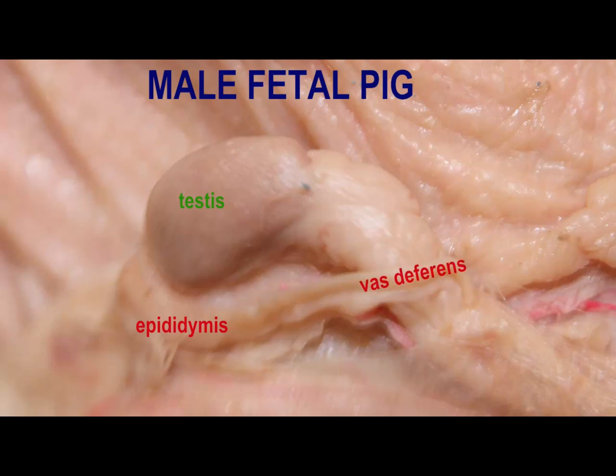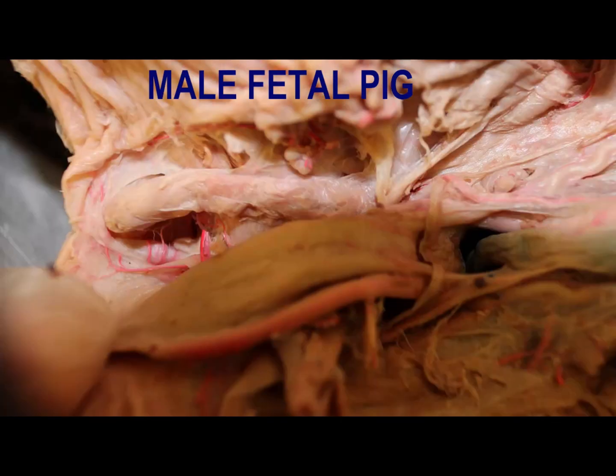The epididymis sits on top of the testis like a hood, and from the epididymis, sperm travel through the vas deferens, which is part of the spermatic cord.